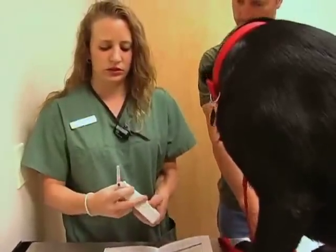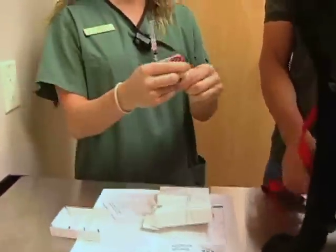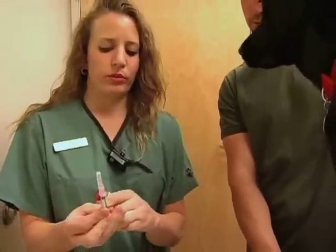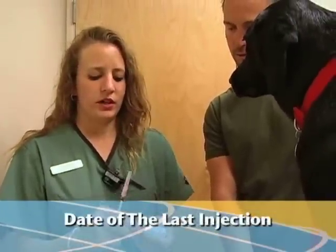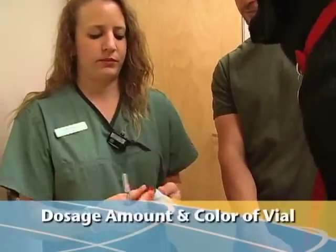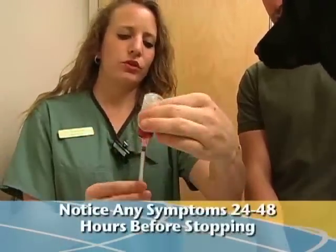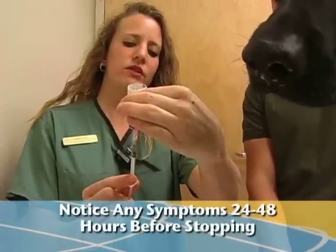If it has been several weeks or months since the last injection, it is best to consult with your veterinarian with the following information: the date of the last injection, dosage amount and color of vial, reason for stopping, and if any symptoms were noticed prior to stopping within 24 to 48 hours of the injection.